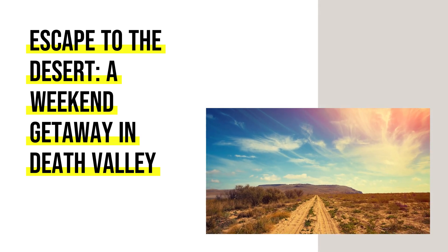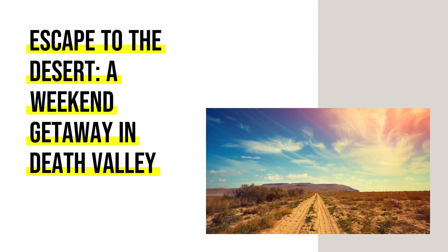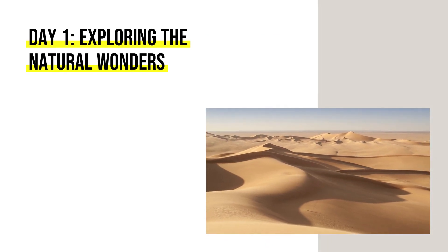Escape to the Desert: a weekend getaway in Death Valley. Day 1 — Exploring the Natural Wonders.